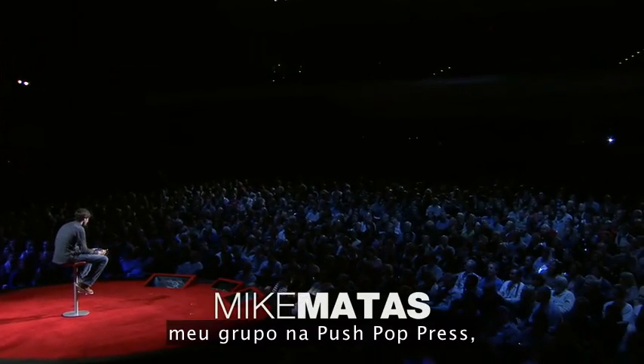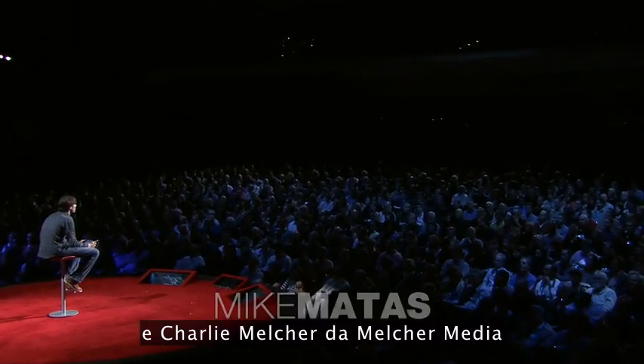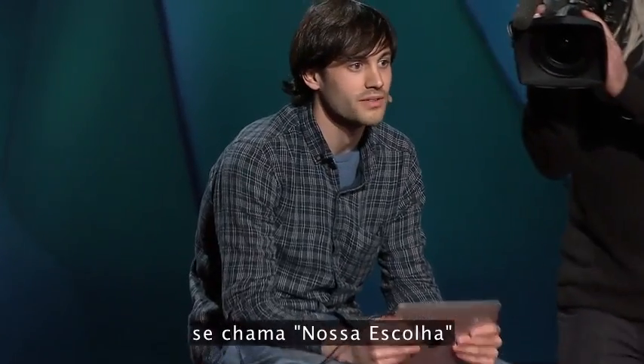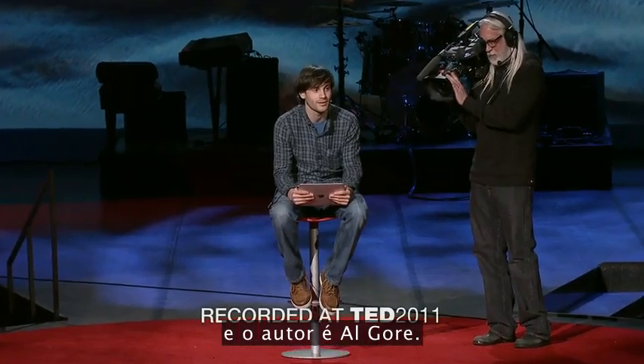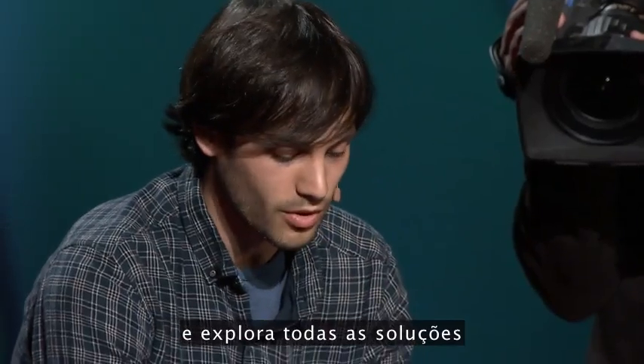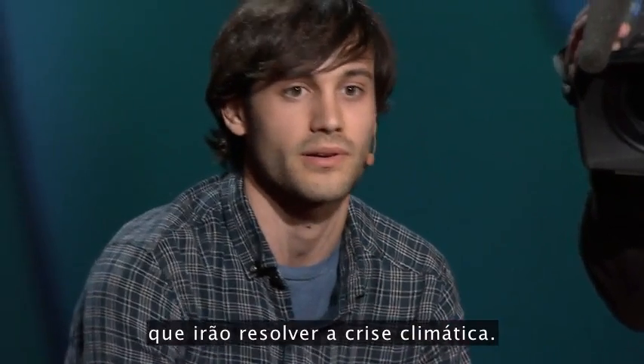For the past year and a half, my team at Push Pop Press and Charlie Melchers and Melcher Media have been working on creating the first feature-length interactive book. It's called Our Choice, and the author is Al Gore. It's the sequel to An Inconvenient Truth, and it explores all the solutions that will solve the climate crisis.